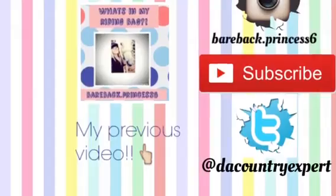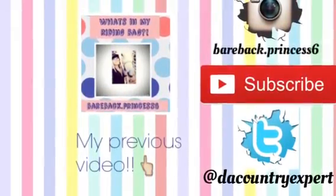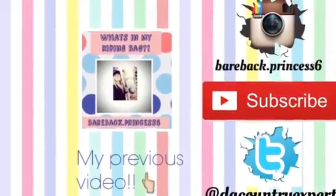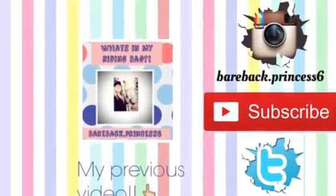Thank you guys so much for watching. You can go watch my last video — I'm sorry, I don't know how to link it. I'm also on Instagram as barebackprincess6. Please subscribe, comment, and like. I'm also on Twitter, so go follow that. Bye!